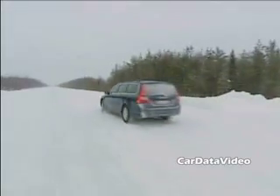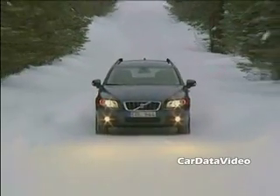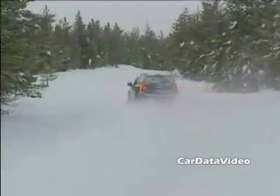And of course, Volvos are all-weather vehicles and they do well both in warm and cold climates. The V range has always been the icon of the brand, and probably always will be.